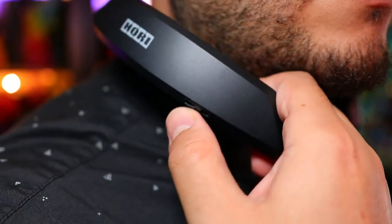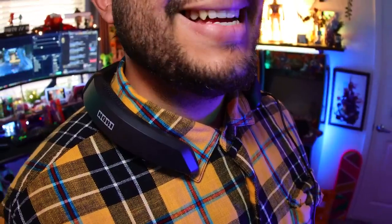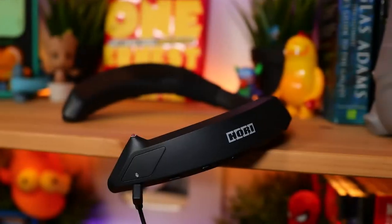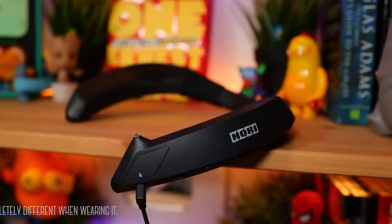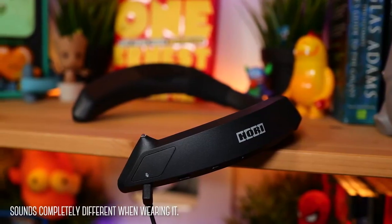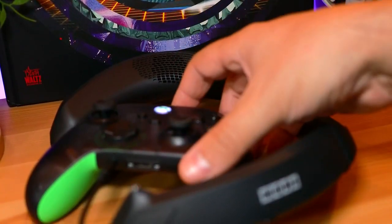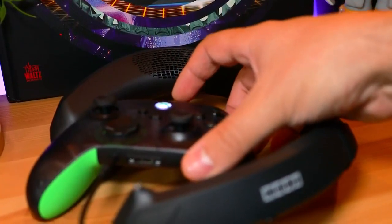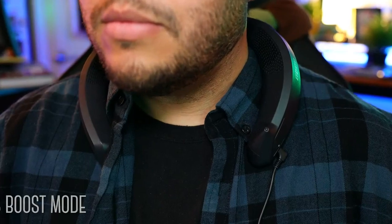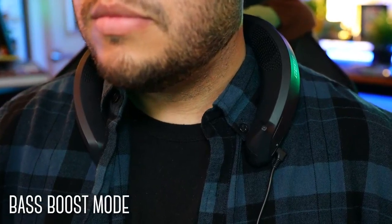In use, I was surprised that the experience felt more like on-ear headphones. Sound quality is very good, albeit a bit tinny — it's not the best I've heard, but it's more than enough to help immerse you in the game.